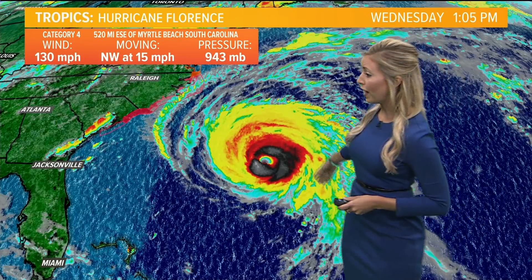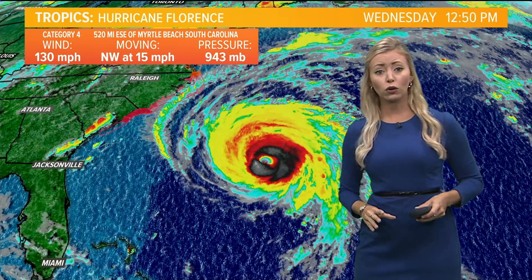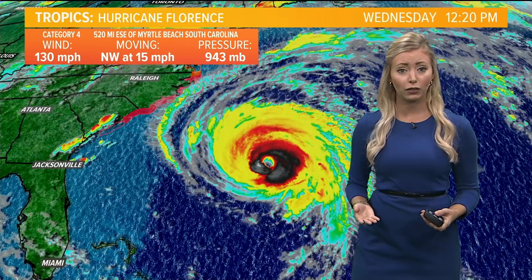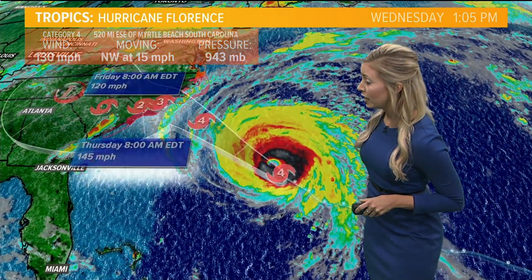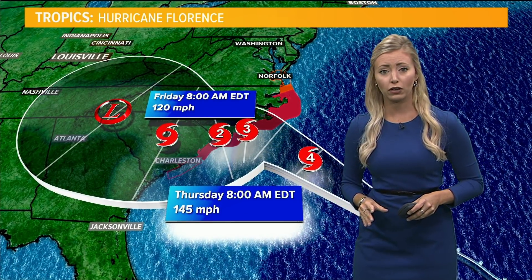The latest update: we do have states of emergency in North Carolina, South Carolina, and now Georgia, due to the fact that the track of this storm is forecast to be just slightly more southward than we've seen the past few days. It should make landfall early Friday morning near Wilmington, North Carolina, close to the South Carolina border.